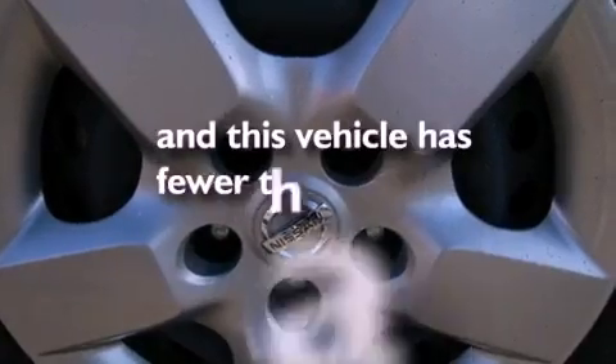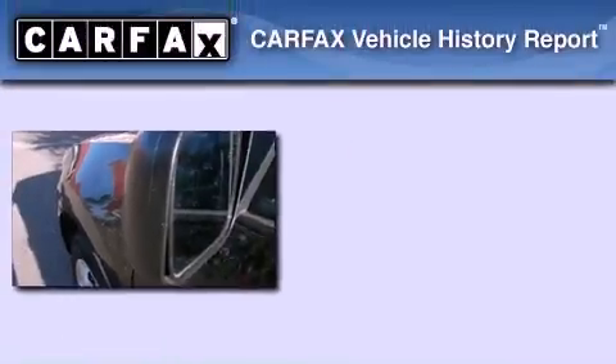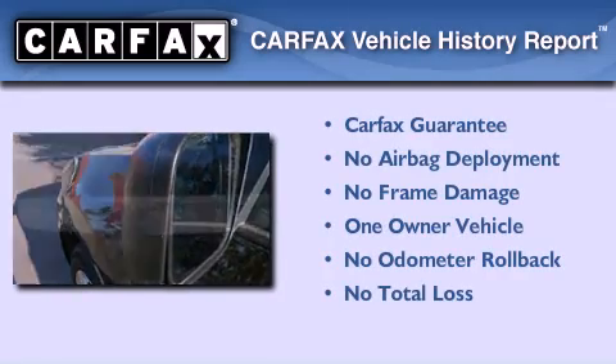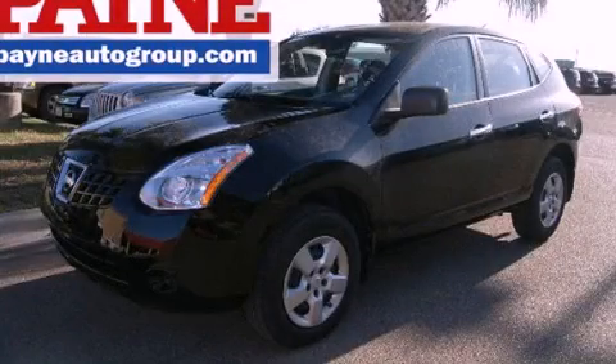This vehicle has less than 31,000 miles. This Nissan has had only one owner and it qualifies for the Carfax buy-back guarantee. Stop by today and test drive this vehicle for yourself.